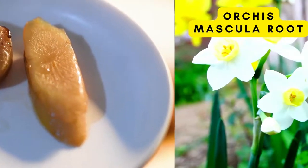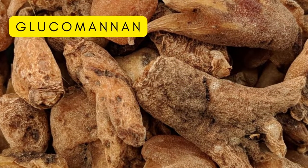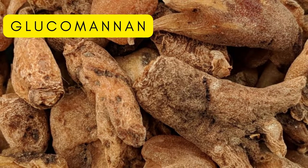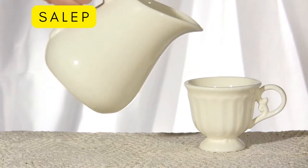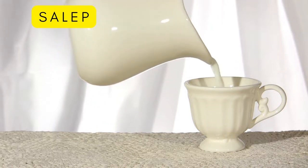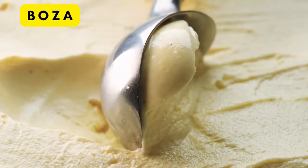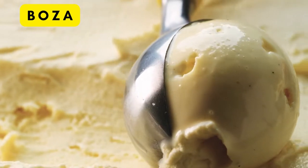Next is the Orchis mascula. The roots of these beautiful flowers have tremendous benefits, but among the most prominent is the prebiotic effect. This root has an almost mucus-like substance that helps soothe the digestive tract. People use it in different ways — it can be used as sahlep, which is a traditional beverage, or it can be made into booza, a type of ice cream known in the Middle East.